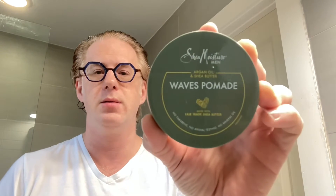Hey guys, back again for another pomade review. Today we're looking at Shea Moisture Men - this is an argan oil and shea butter water-based pomade, and I thought I'd check this out.